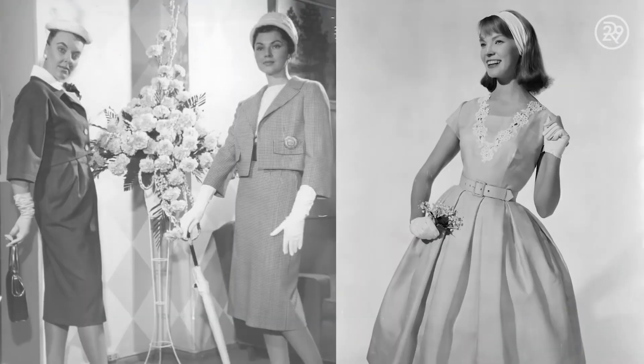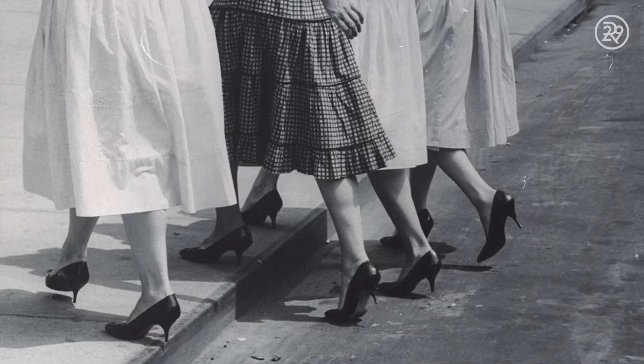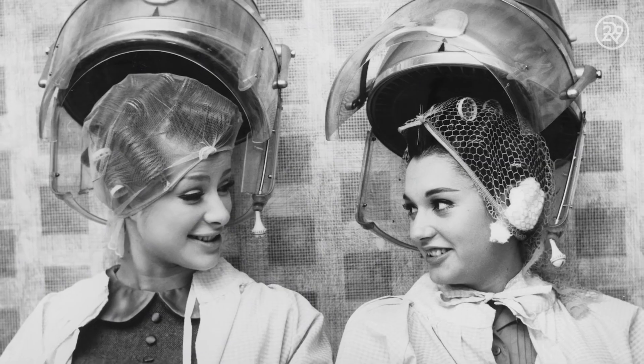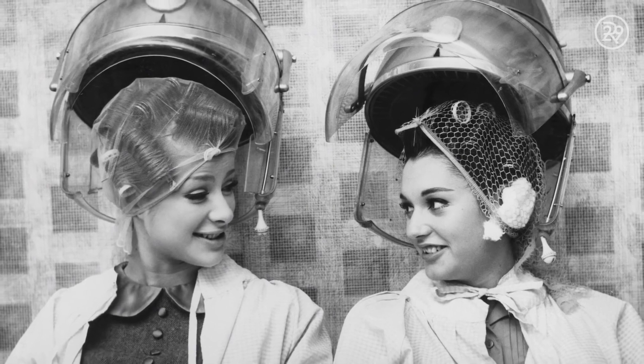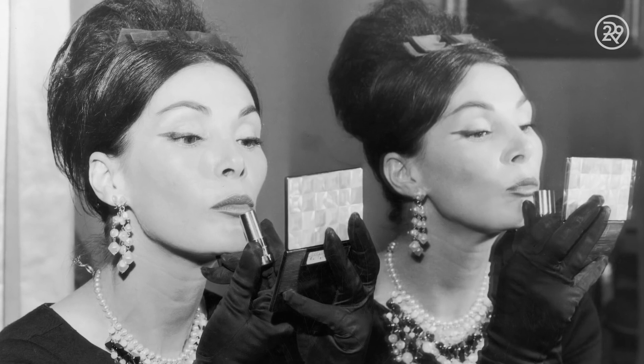Women especially were so contrived in the 50s and early 60s. You fit into a mold. You copied your mom's habits of dressing and makeup and hair, and there was no uniqueness, no individuality. Here's where it started changing, especially with makeup.